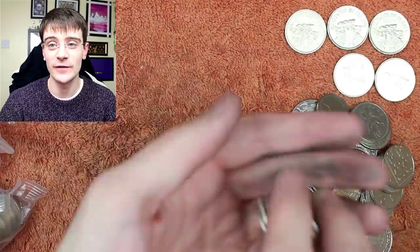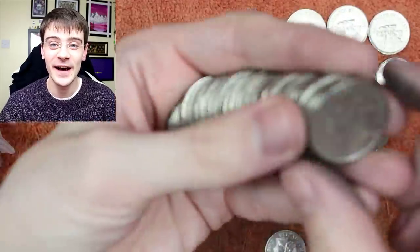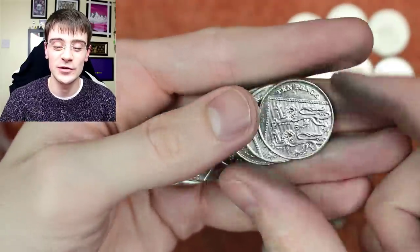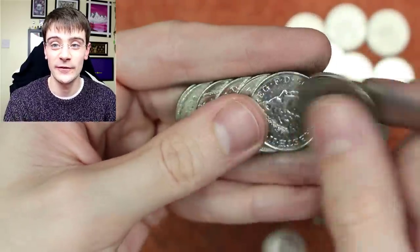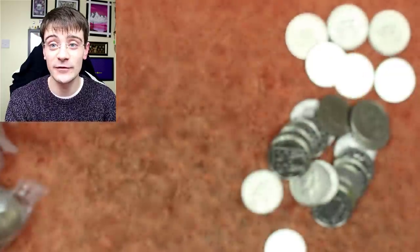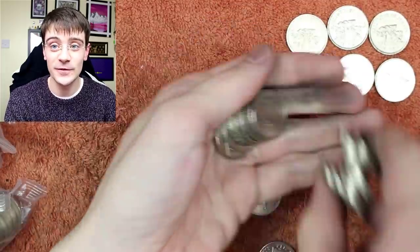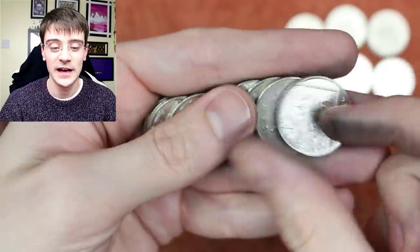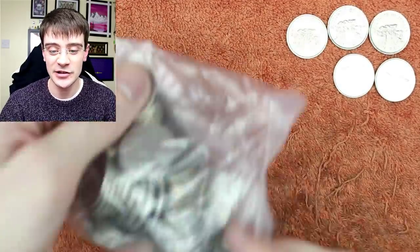Katie Jones asks the favorite 'flavor' of coin. It's got to be the crisp packet error on the Paddington two pound — that's my favorite flavor of coin.